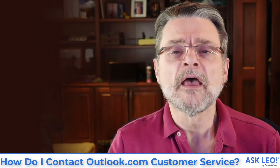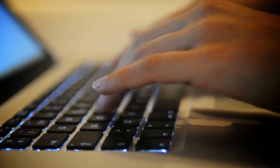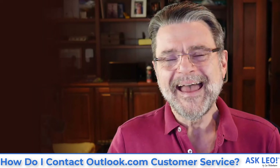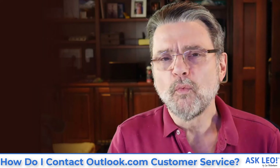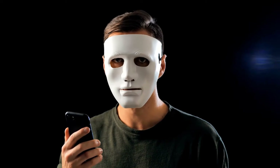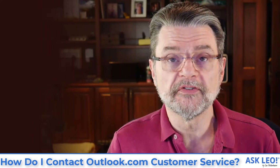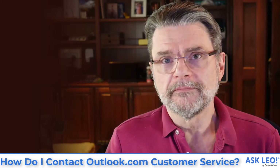Pay close attention to that, because many people try Googling for a support phone number for Outlook.com and there will be results — you will find things in your search results. But those things are not Microsoft. At best, they might be a legitimate company that will offer to help you for a fee. At worst, and I've seen this repeatedly, the phone numbers you find with an online search are the phone numbers of scammers. They won't help you. They can't help you because they don't have access to anything that you don't have access to yourself.